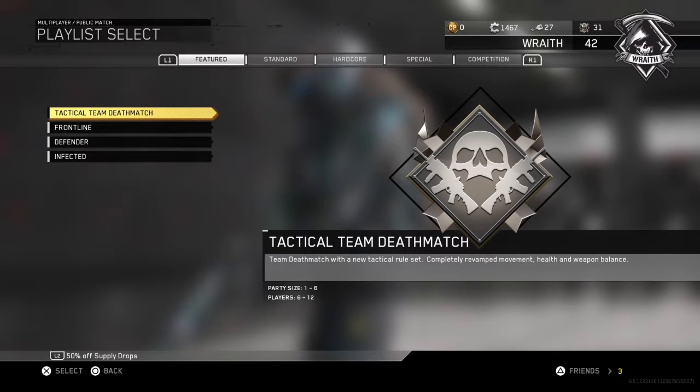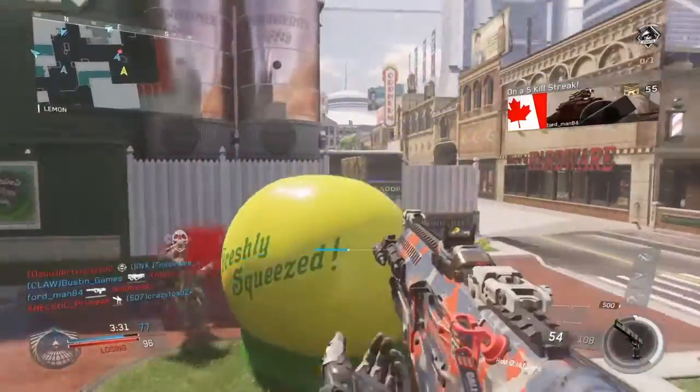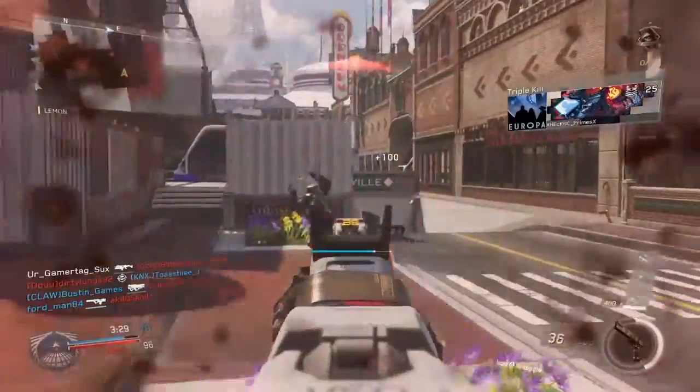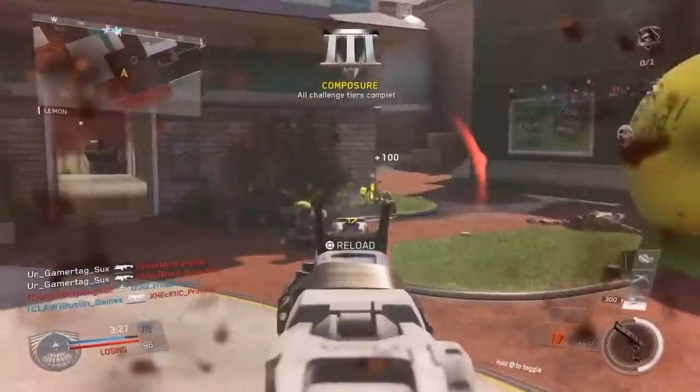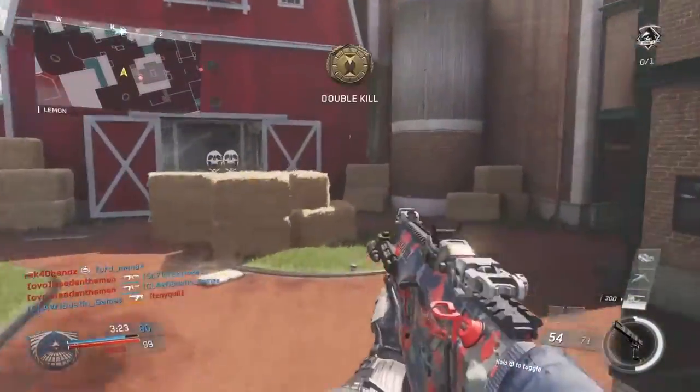The first thing I wanted to touch base on is the new tactical team deathmatch playlist. For you guys that don't know what this is, this is a team deathmatch with a new tactical ruleset — completely revamped movement, health, and weapon balance. You guys cannot actually use your jetpacks to exo jump. This is like old school Call of Duty. The only thing you could do exo-wise is exo slide.